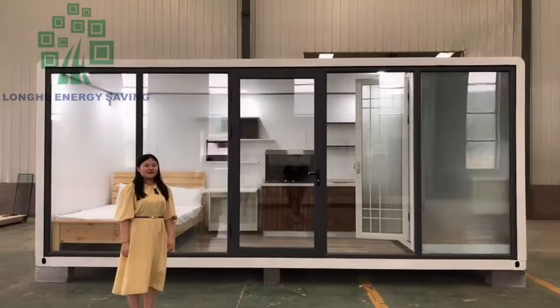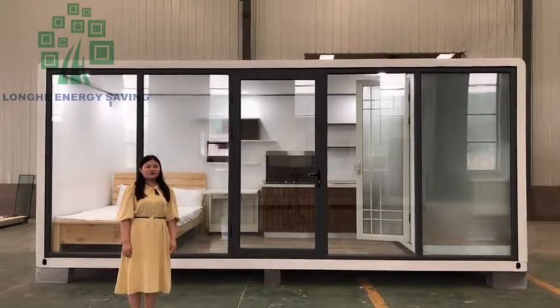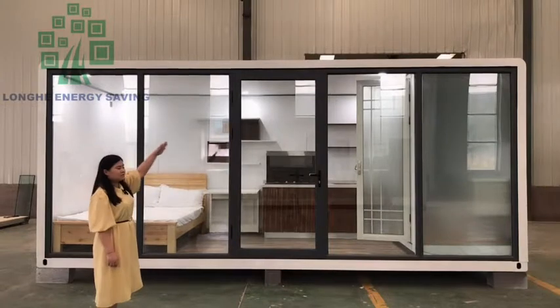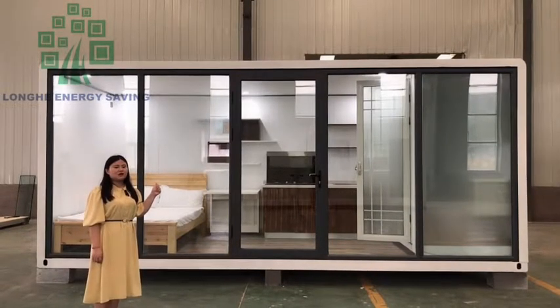It's a ready house. I will introduce the outlooks of the wooden structure house. You can check the front of this house, which has a big glass wall.